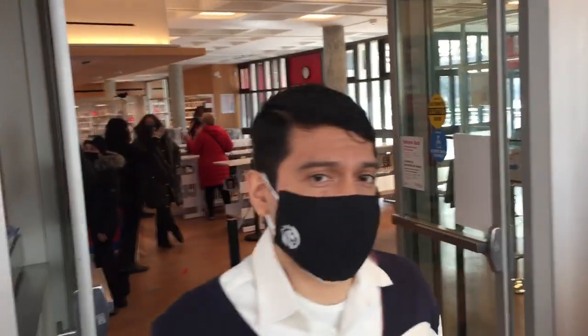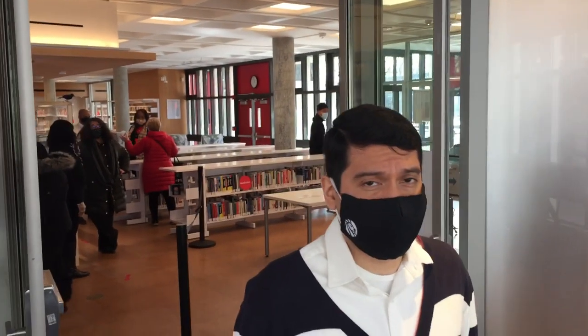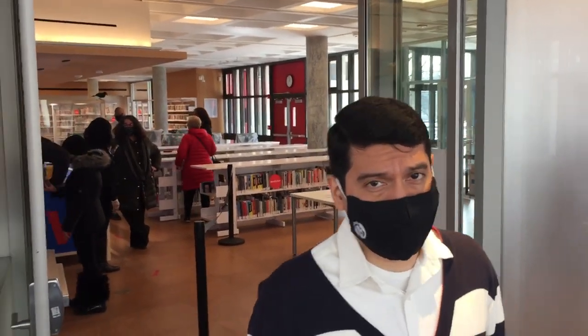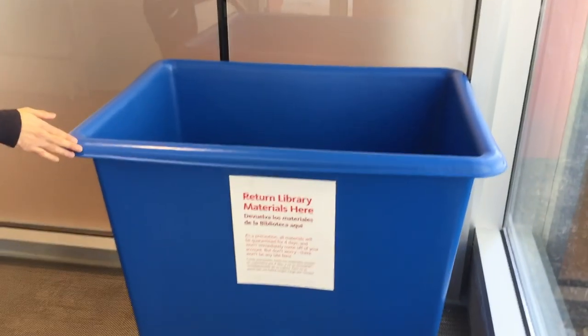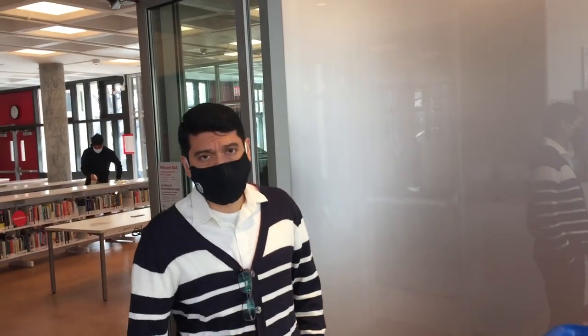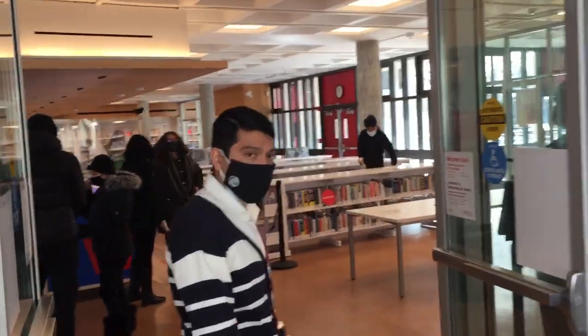Currently we're only open for grab-and-go services. That means you can only return library items and pick up library items that you request in advance online or over the phone. If you're just returning items, you would drop them in this box over here and then exit the library. That's only for returns. Follow me and I'll show you the interior.